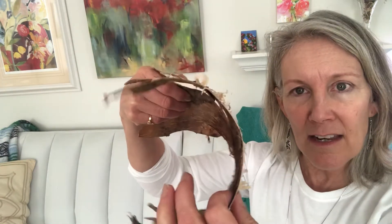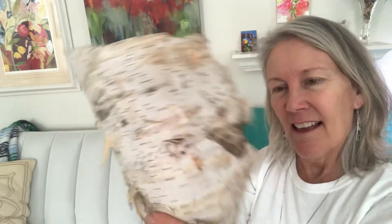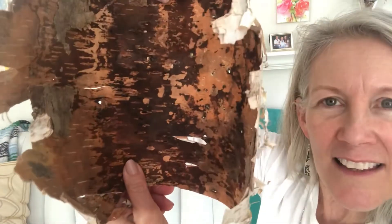So don't ever peel bark off trees, but if you see a fallen tree or stick you can try peeling it off, and that's what I did. It's very, very thin bark and you'll notice the white stripes, and this is what the inside looks like.